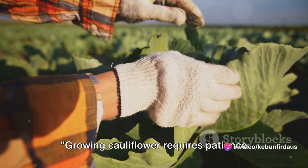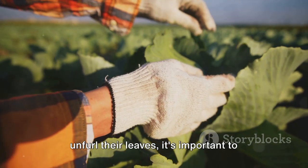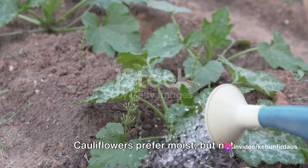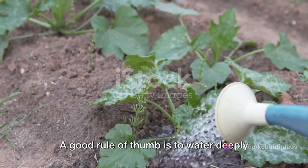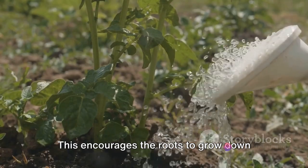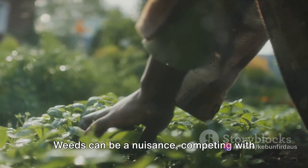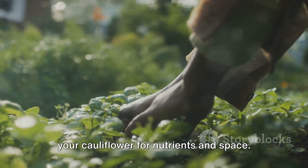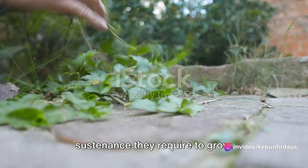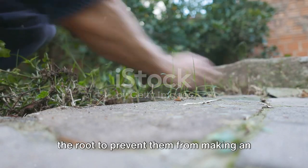Growing cauliflower requires patience and care, but the rewards are well worth it. As your little green sprouts begin to unfurl their leaves, it's important to give them the attention they need. Cauliflowers prefer moist but not waterlogged soil — a good rule of thumb is to water deeply once or twice a week rather than little and often. This encourages the roots to grow down into the soil, making plants more resilient. Regular weeding is also essential to ensure your cauliflower plants get all the sustenance they need.